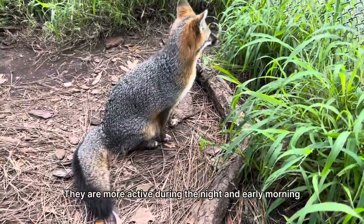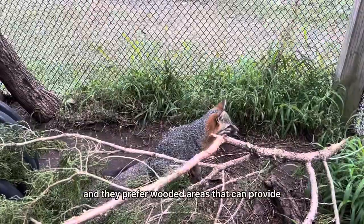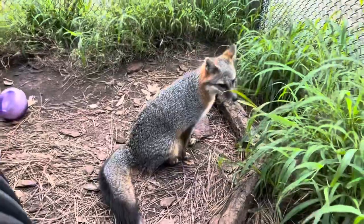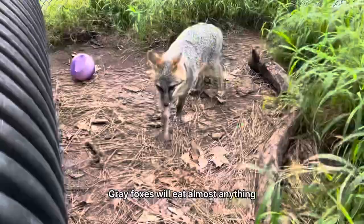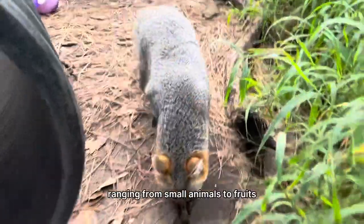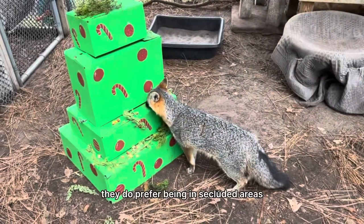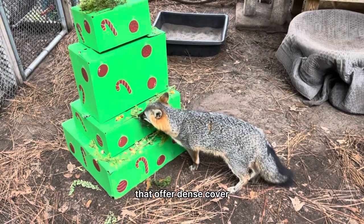They are more active during the night and early morning and they prefer wooded areas that can provide dense cover, making them hard to spot in the wild. Gray foxes will eat almost anything ranging from small animals to fruits, making them opportunistic foragers.